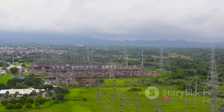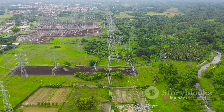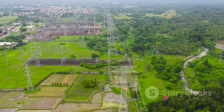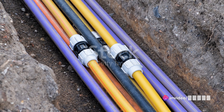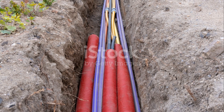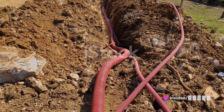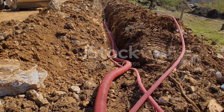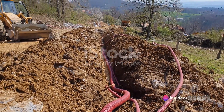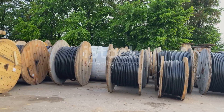Lastly, we have extruded dielectric cables. These are similar to solid dielectric cables but have an additional layer of insulation that is extruded — or forced — onto the cable during manufacturing, enhancing its insulation properties. These cables are often used in urban areas where high reliability is required. Each type of cable is tailored to specific conditions and requirements; their selection depends on factors like the voltage level, distance to be covered, and the surrounding environment. The choice between overhead and underground transmission lines involves a careful balance of environmental impact, cost, aesthetics, and technical requirements.